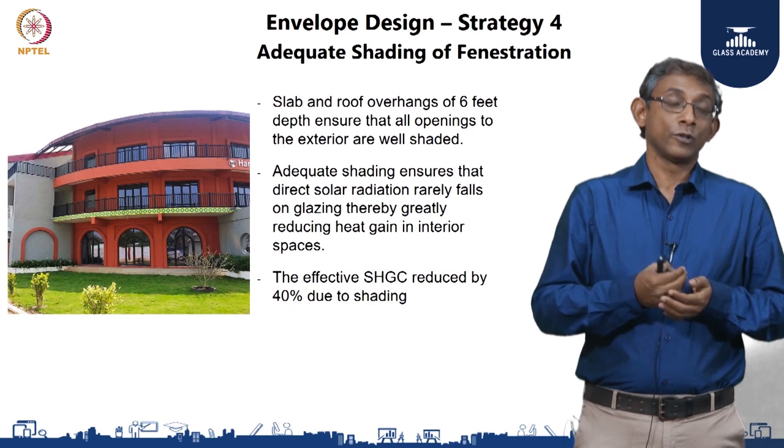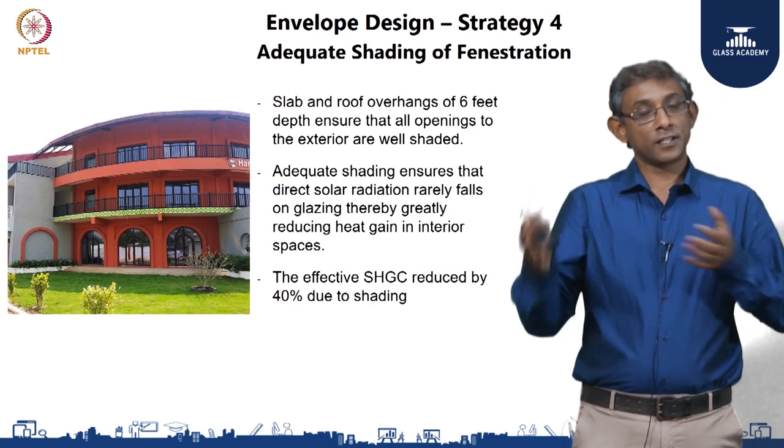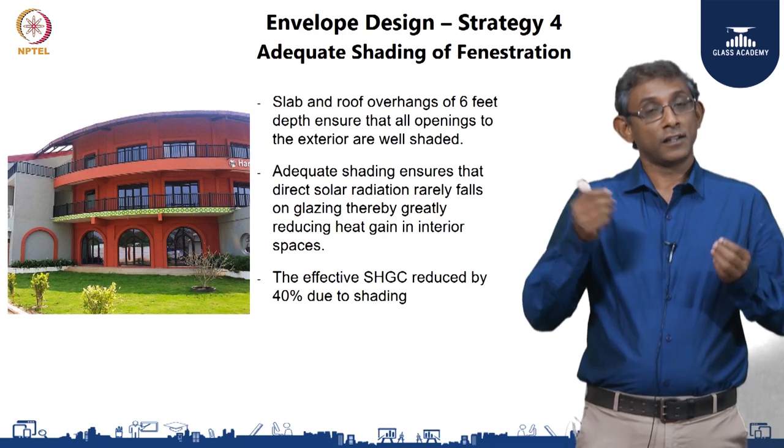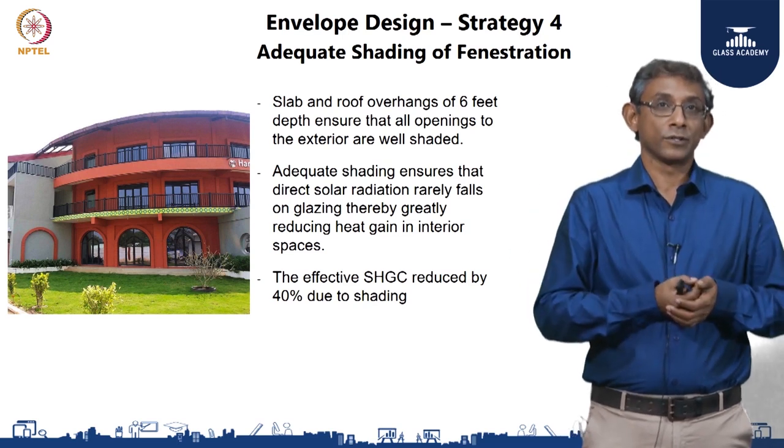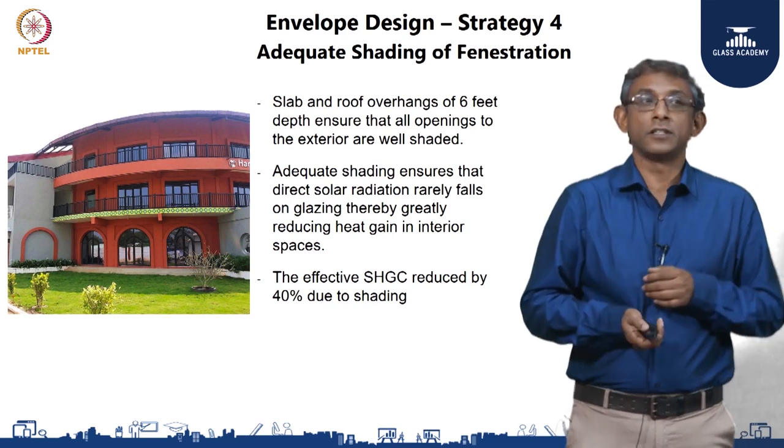This allowed us to select a glass product that has the right amount of solar control but also adequate visual light transmission. This was the fourth strategy that we employed.